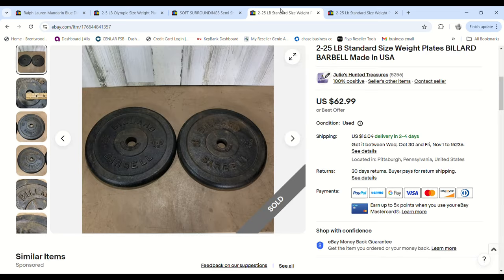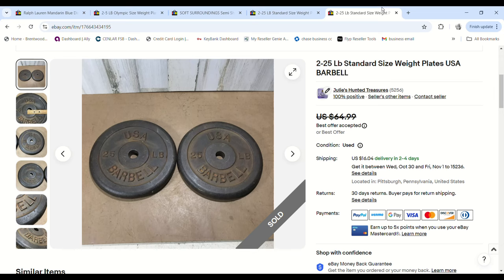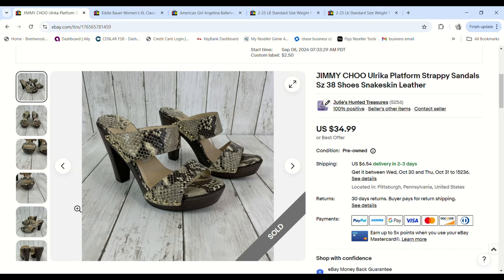The same person also purchased two pairs of 25-pound weight plates. The Billards plates sold for a $27.23 profit, and the barbell plates sold for a $30.16 profit.